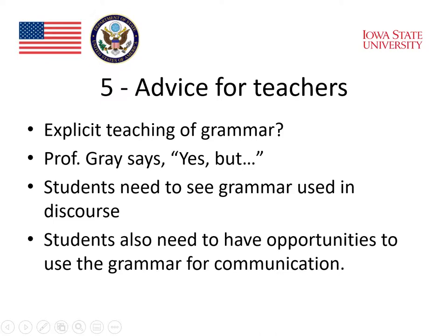So what about explicit teaching of grammar? Professor Gray says yes, but students also need practice in creating meanings without structure. She suggests using both exercises that require explicit grammar knowledge as well as those that require implicit knowledge. She also points out that students need to see grammar in discourse — lots of examples are needed — and students need opportunities to use grammar for real communication.